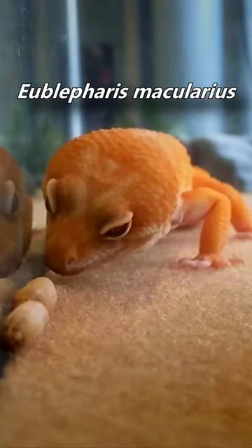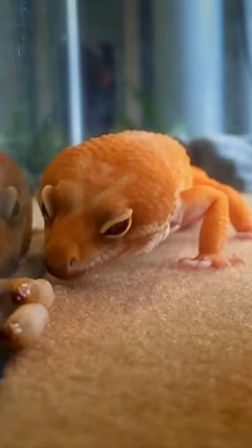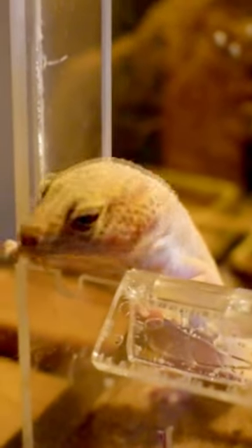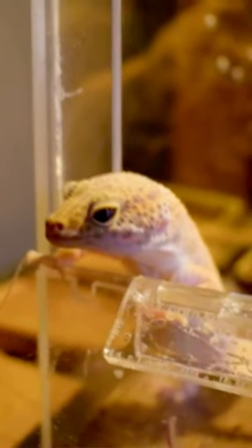While the species Eublepharis macularius is often referred to as THE leopard gecko, other members of its genus are also known as leopard geckos. Temperatures over 95 degrees Fahrenheit are deadly to incubating leopard gecko eggs.